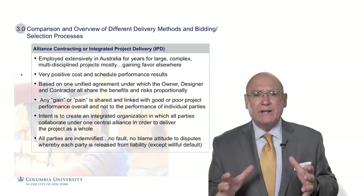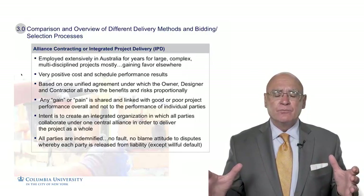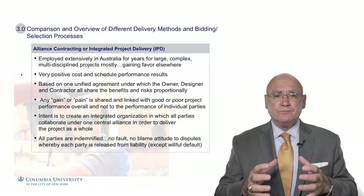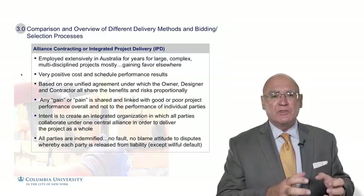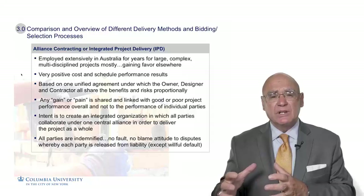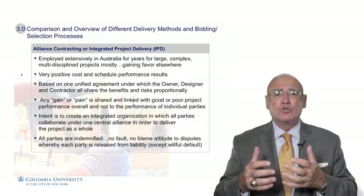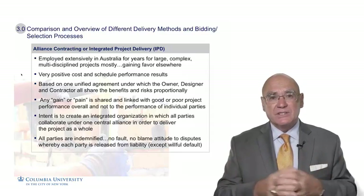By doing that, they create an environment contractually where each party is indemnified against the other, so there's no disputes and no ability to sue the other party. Everybody can make decisions based on the right solution. The designer doesn't have to worry about over-designing the project to protect themselves, and the contractor doesn't have to do things just to protect themselves. They can do what they think is in the right interest of the project — to make it the most effective, most cost-effective project, with the shortest schedule while maintaining quality and scope — and the overall team yields that success.